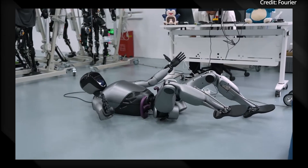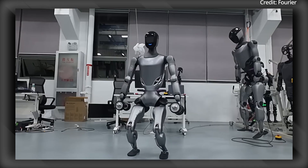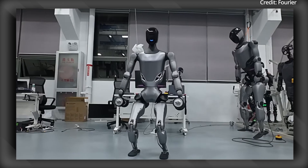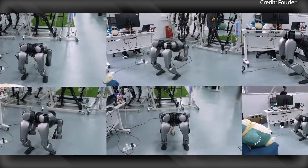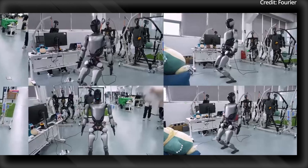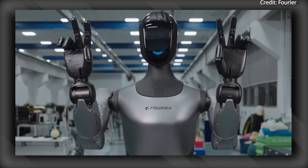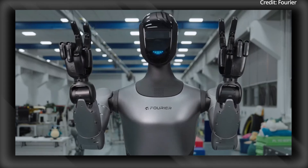The GR2 is powered by Fourier's smart actuators, which deliver peak torques over 380Nm for efficient movement, as well as a dual-encoder system that enhances control accuracy, ensuring smooth and precise actions. Further complementing the hardware is the Fourier Toolkit, which serves as a suite of optimized tools for frameworks like NVIDIA Isaac Lab, MuJoCo, and Robot Operating System.